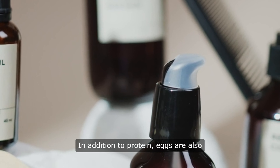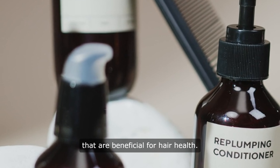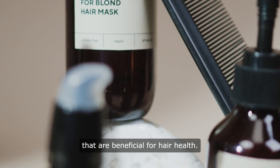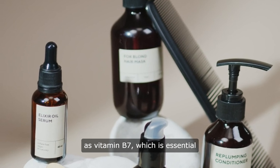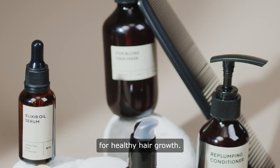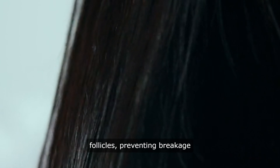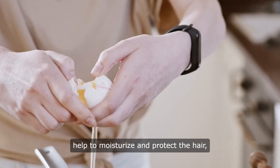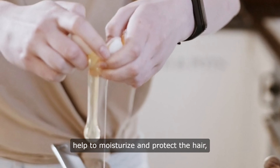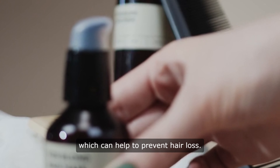In addition to protein, eggs are also packed with vitamins and minerals that are beneficial for hair health. For example, eggs are a good source of biotin, also known as vitamin B7, which is essential for healthy hair growth. Biotin helps to strengthen the hair follicles, preventing breakage and promoting longer, thicker hair. Eggs also contain vitamins A and E, which help to moisturize and protect the hair, as well as minerals like iron and zinc, which can help to prevent hair loss.